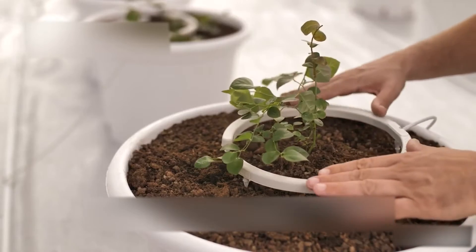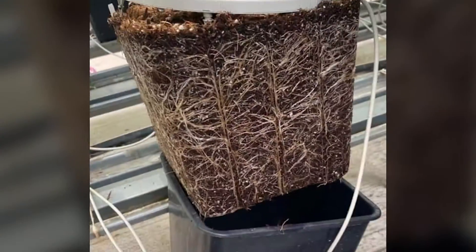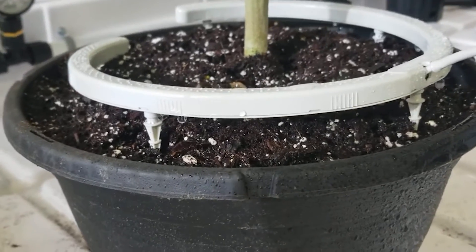The 5-inch ring comes with 4 emitters that are used in small pots. With these drippers, roots can develop in every inch of the container, so your crops will reach their full potential and ensure better returns.